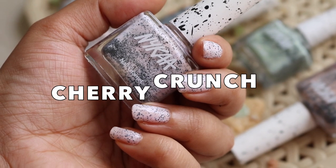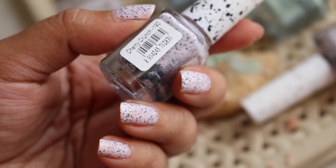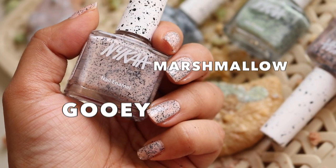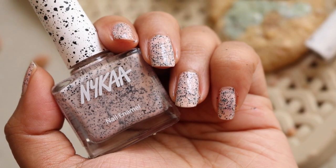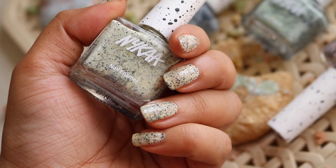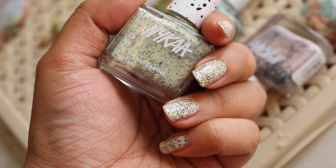The next shade is called Cherry Crunch and this is a very pale baby pink color, just a hint of pink there. The next shade is called Gooey Marshmallow and this has a soft nude base, and because of that this looks a little more natural and more skin-tone like.